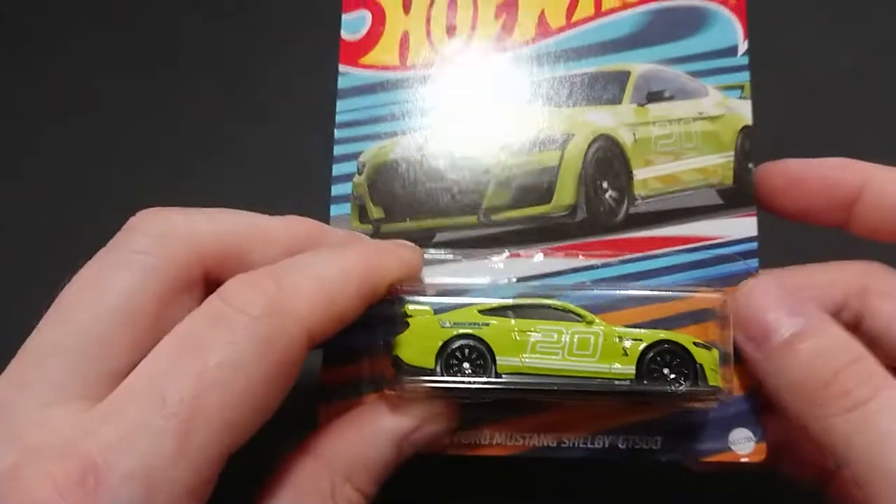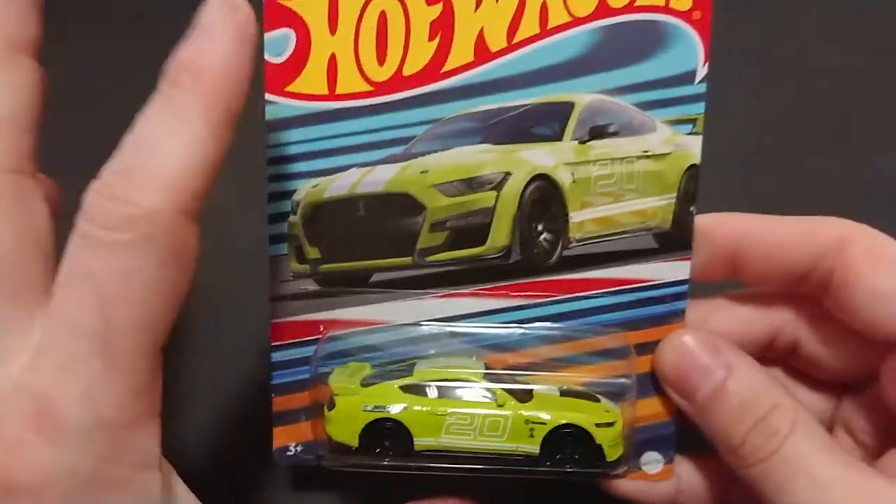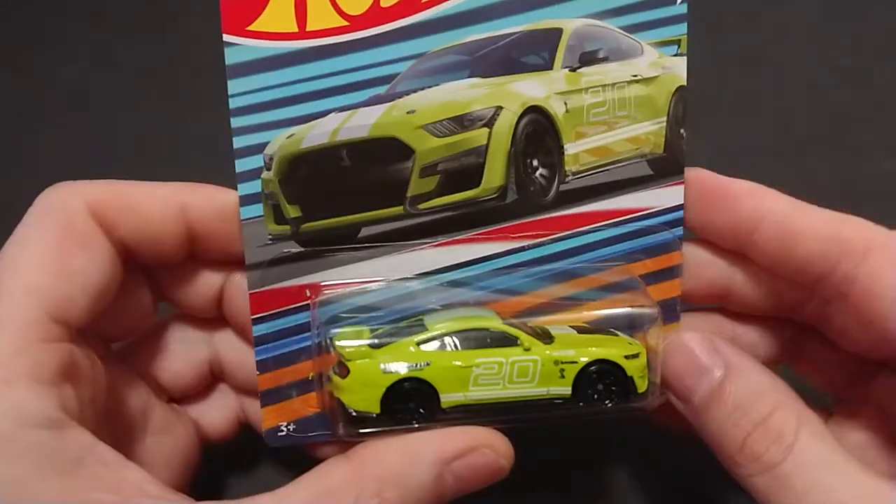Welcome back fans and friends to this next video. We have the Hot Wheels - this is just a series I call it 'flashy packaging,' so I decided to buy it. You can never go wrong with having enough Mustangs, but here's another one.